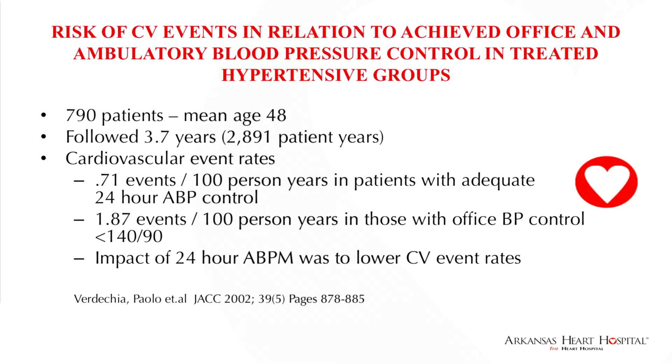A study by Verdecchia in the Journal of the American College of Cardiology in 2002 examined 790 treated patients with a mean age of 48, followed for 3.7 years. They found that not only was 24-hour average blood pressure control more predictive of adverse cardiac events, but if you treated patients to achieve adequate 24-hour ambulatory blood pressure control, you reduced the impact of cardiovascular events by more than half.